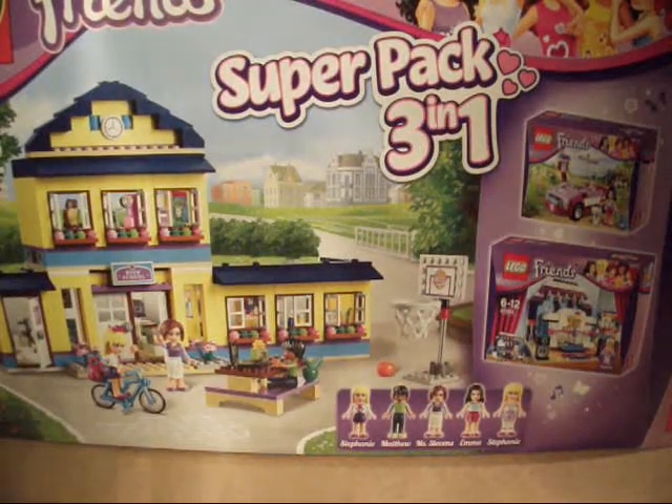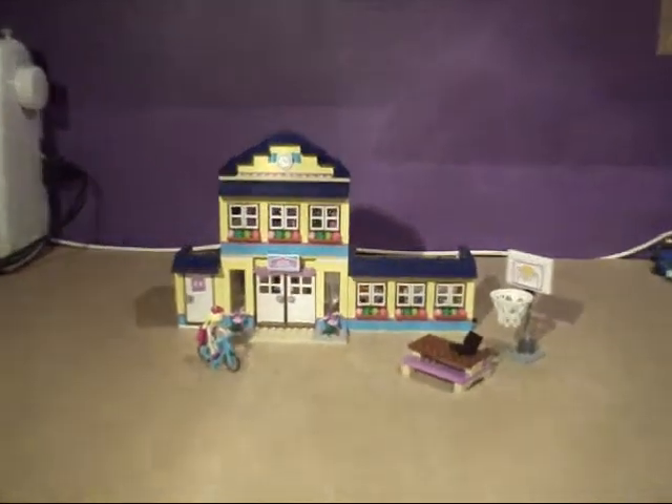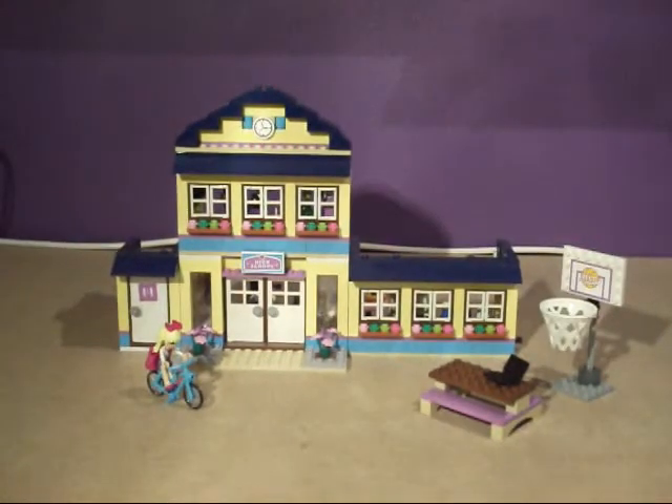If you want to buy this set now, the only way to do it is through a non-LEGO site. You'll probably find it on eBay or Amazon if you want to still get a hold of the Heartlake High. But this is what the LEGO website says about this set.